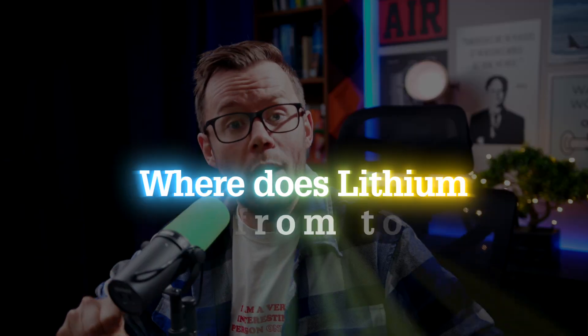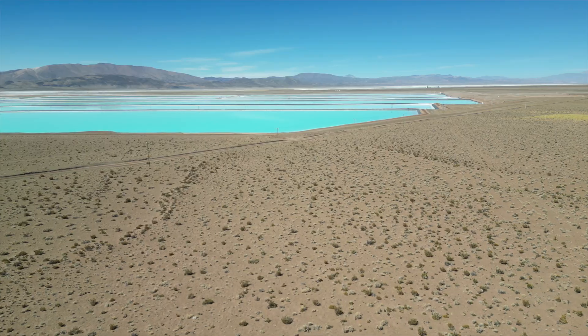If that's of interest, make sure to subscribe. Now, where does lithium come from today? Geographically, typically Australia, China, Chile, Argentina — but from a mining perspective, lithium is either extracted from rocks, mostly spodumene, or from brines using evaporation ponds.